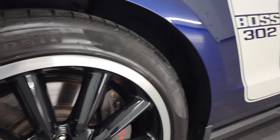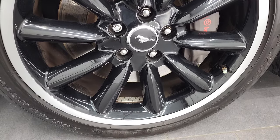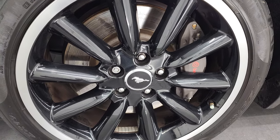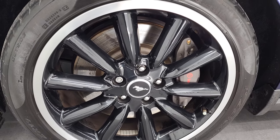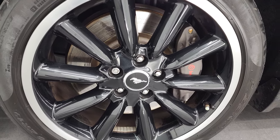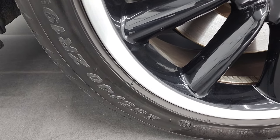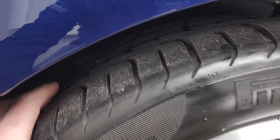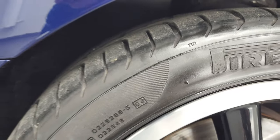So this one comes with the 19-inch painted and polished aluminum wheels. It has the Brembo brakes with 14-inch rotors. Part of the Boss 302 package is that it comes with five-way adjustable shocks and springs. They all came with Pirelli P Zero tires. In the front you have 255/40 ZR19 tires, and these tires have about three-quarters of the tread left on them.